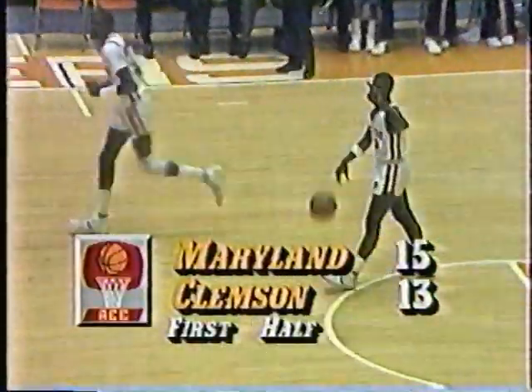They're going to have to pull that defense out and get on Gatlin because he'll shoot them to death right there. Gatlin has hit three shots — I think he's three for three. 15-13, Maryland in front here with 12:13 left in the first half.